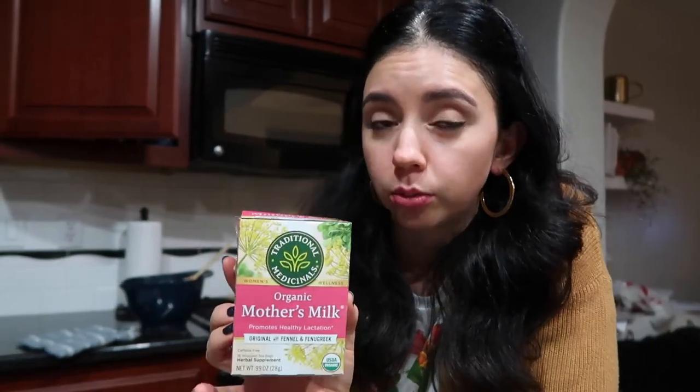My husband tried it and smelled it — he could not tell the difference between a regular oatmeal chocolate chip cookie and the lactation cookies. I'm going to have about two to three a day and see if it does anything. I'm also going to show you one other thing I'm going to use to build up my milk supply — my friend told me to buy this and that it really helped keep her supply up.